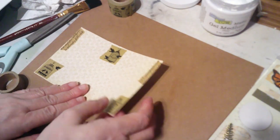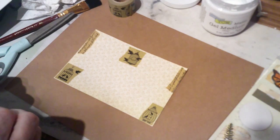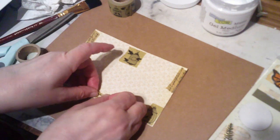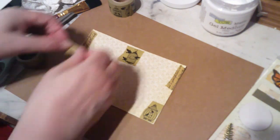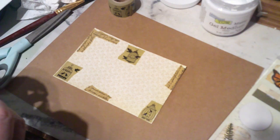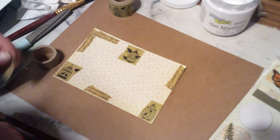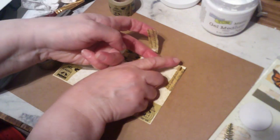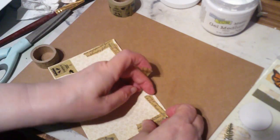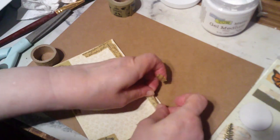I was going to get some gesso and put it on and do this, that, and the other, but nah — let's keep it a little simple. I'm going to hate it when this washi tape is used up because I have no idea where I might be able to find more. I guess I can look up script washi tape and see what Temu has.